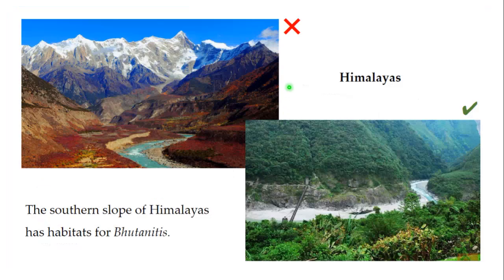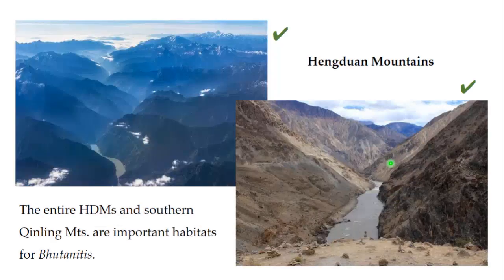The habitats of Butanitis butterflies are very unique. In the Himalayas, high-altitude snow mountains and river valleys are not suitable for these species. But medium and low-altitude evergreen forests and river valleys are suitable habitats for Butanitis lidodalia and Butanitis ludlowi. However, in the Hengduan Mountains, both forests and dry river valleys are suitable habitats for Butanitis tidina and mansfieldi.